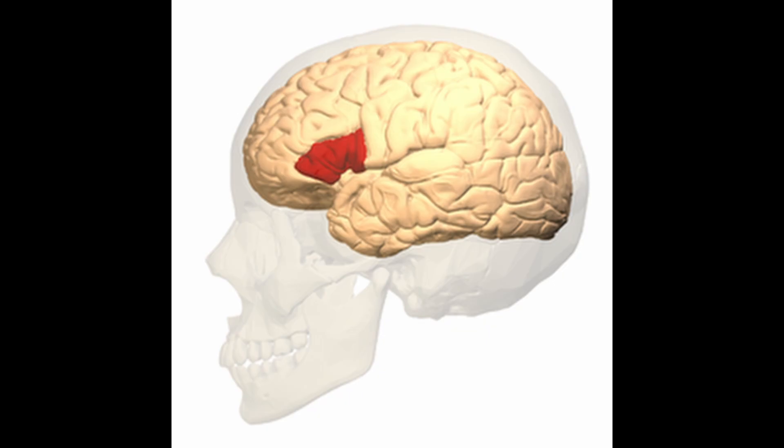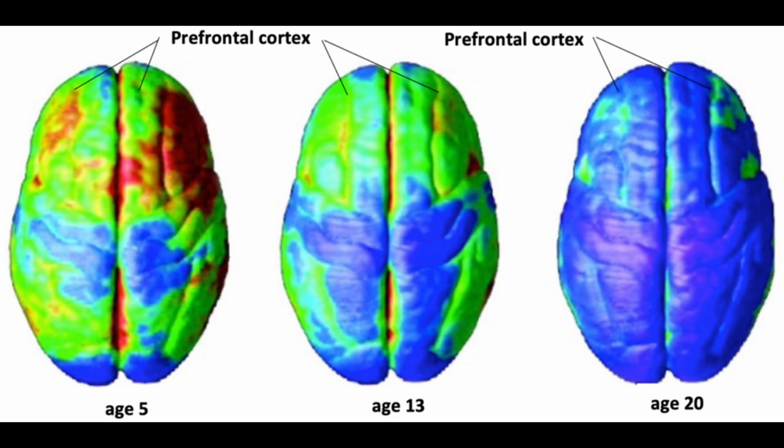Developmental trajectory of the prefrontal cortex. The prefrontal cortex is one of the last brain regions to mature, with full development occurring in the mid-20s. Synaptic pruning and myelination refine its efficiency throughout adolescence. Adolescent prefrontal cortex immaturity explains increased impulsivity, risk-taking, and addiction.